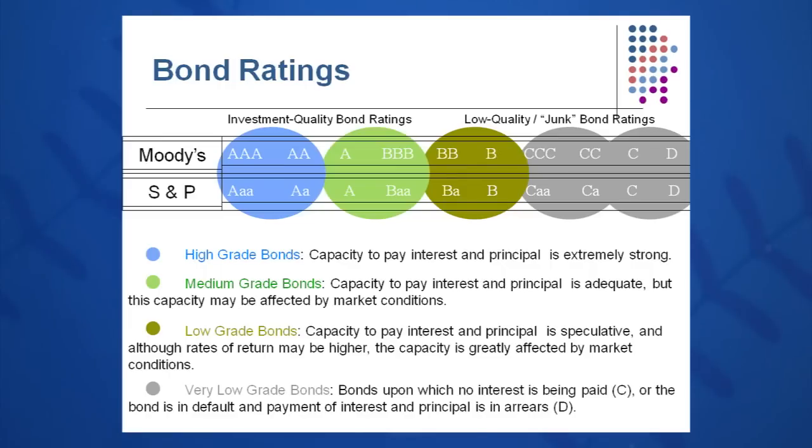Obviously, the lower the risk with the higher-grade bonds, the lower the interest rate. As you move to the right of the chart and get into the junk bonds, you're going to see higher and higher interest rates to attract investors to take on riskier investments. If your bond is rated D by Moody's or Standard & Poor's, you want to stay away — that bond is in default.